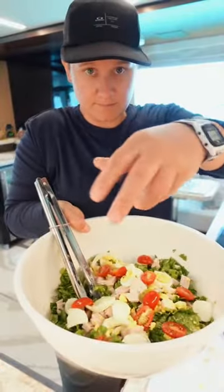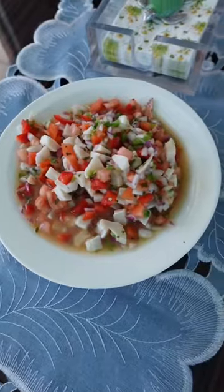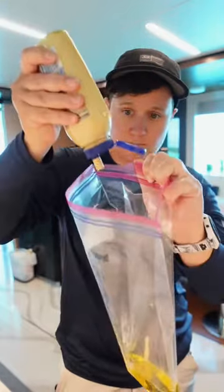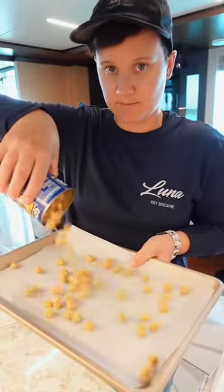I started the marinade for the pork, which was some mustard, maple syrup, salt, pepper, olive oil, and some spices. I let that marinate in the fridge, and then started working on an appetizer for cocktail hour.